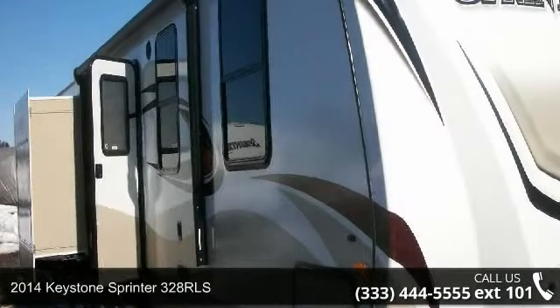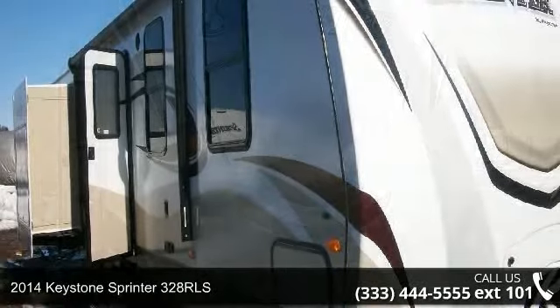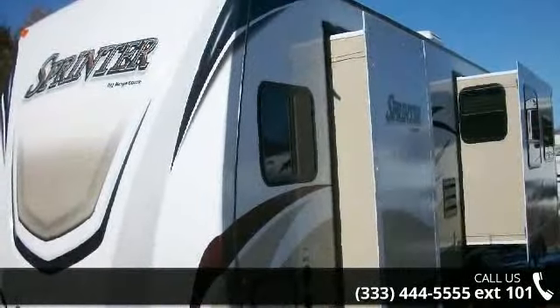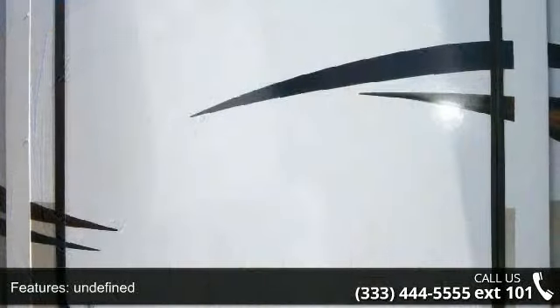Travel in style with this 2014 Keystone Sprinter 328 RLS. If you are looking for an RV with quality construction and ease of towing, this may be the one. Perfect for vacationing, adventuring or just relaxing, this travel trailer awaits you.